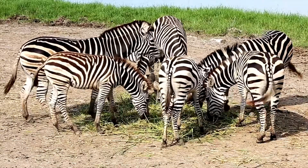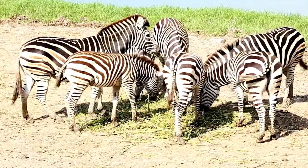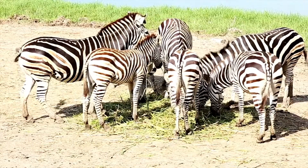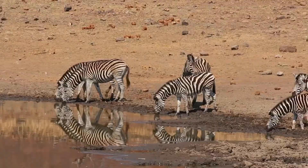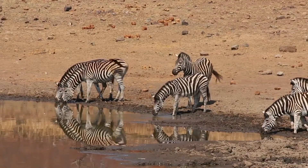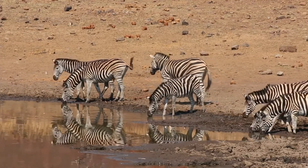Zebras spend 60-80% of their day eating. This is because their diet consists of low nutrient food, and in order to compensate for this low nutrition, they eat in large quantities. Zebras also need lots of water and prefer to drink water daily. If water is not available, they can go up to 3-5 days without water.